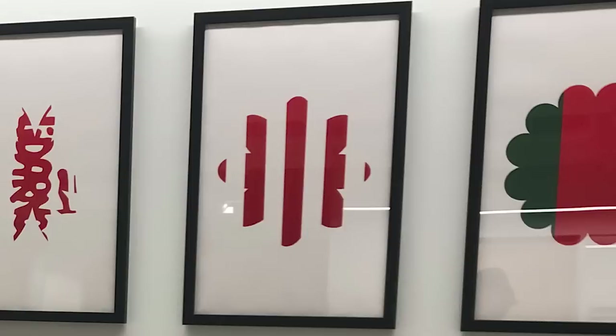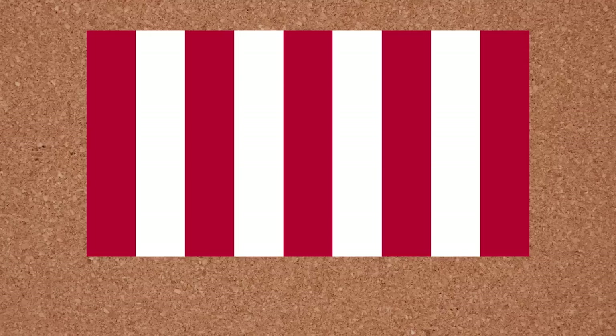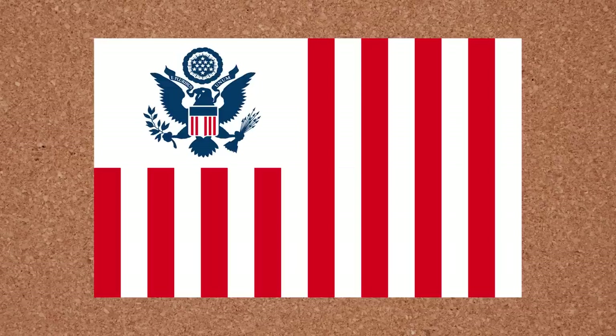Now, this one was the first flag that I did not recognize. But after a bit of googling, I'm fairly sure that it is supposed to be one of the precursors to the US flag that was used during the American Revolution — this one specifically, which is sometimes called the Sons of Liberty flag. It actually looks a little bit like the border security flag.